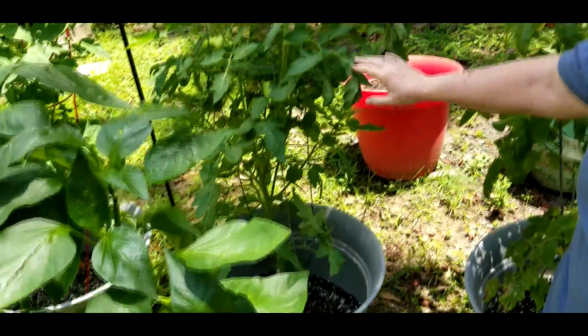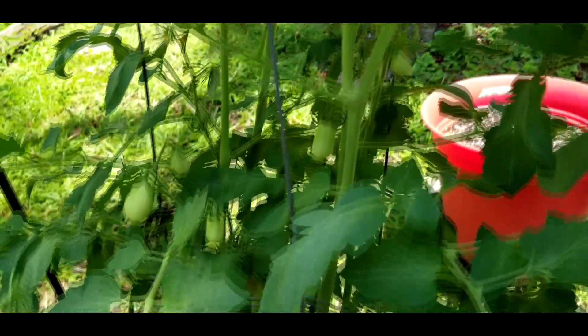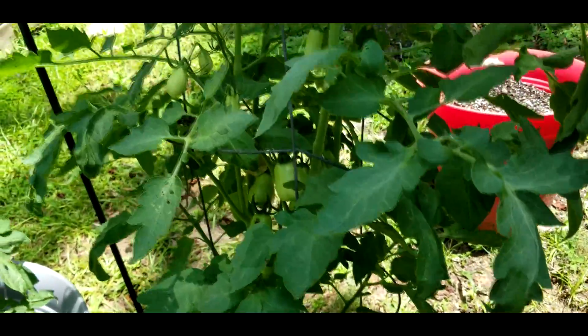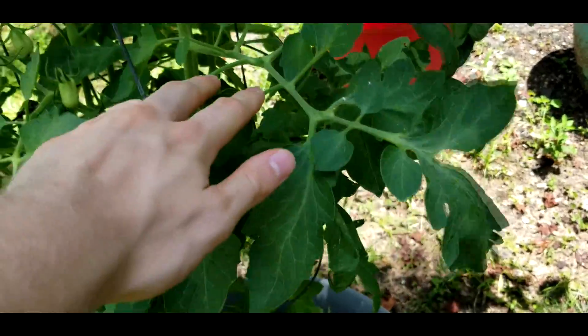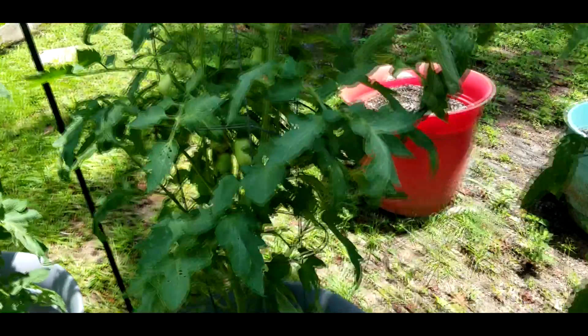This is one of the seedlings I grew — one of the plants I grew from seed. It seems to be doing pretty good. It's starting to flower and giving us some fruit too. Oh, I see it now — I see all those little guys. Yeah, we're getting baby tomatoes!